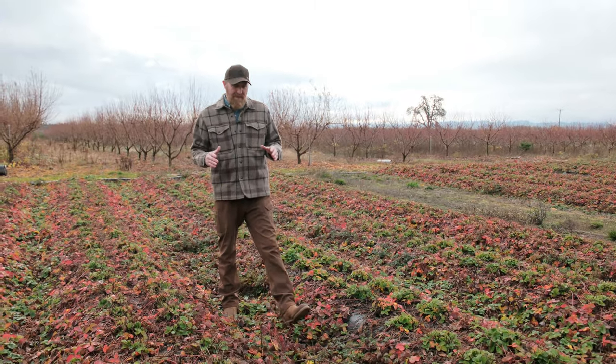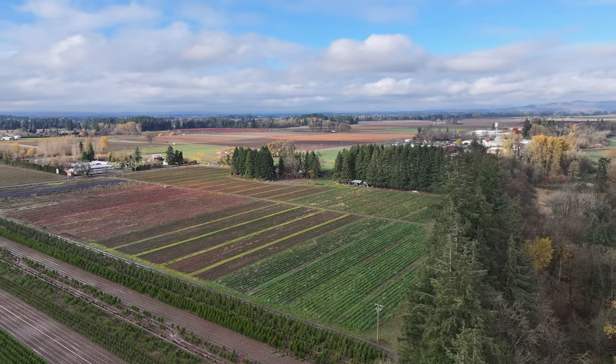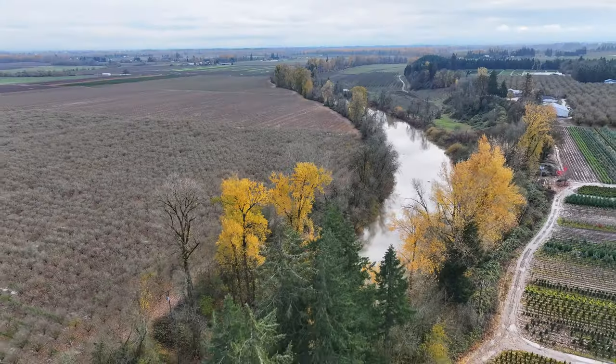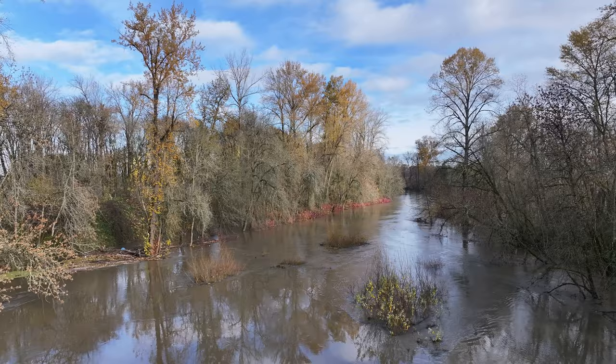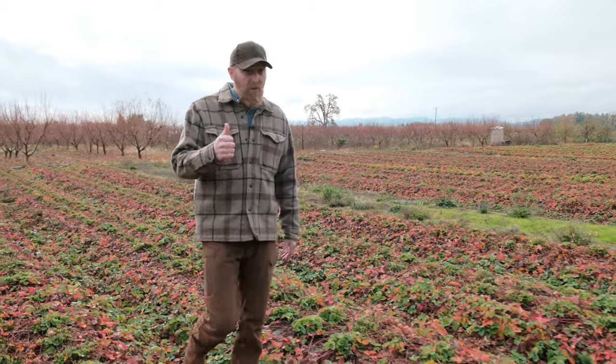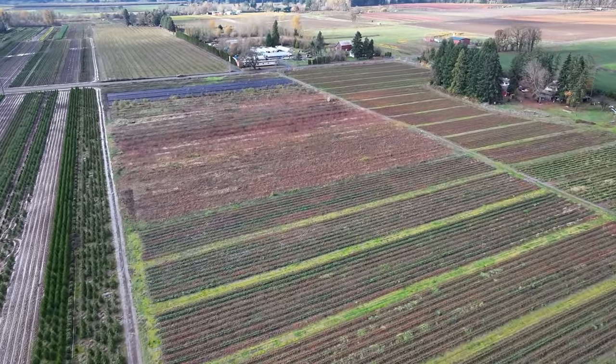One of the most important things about this property is the soils and the water rights. You have November 1946 water rights — it's a great priority date, been around for a long time. It's out of the Lambert Slough. You're also looking at two of the best soils that you can find in the Willamette Valley: Claquato soils on the lower bench, and Woodburn on the upper bench.